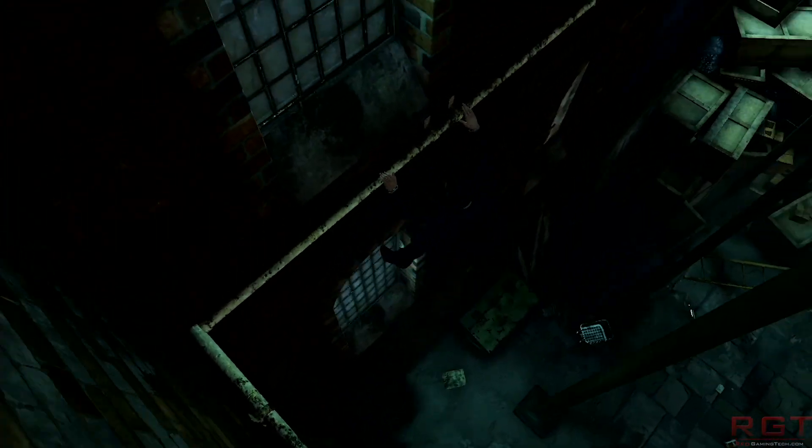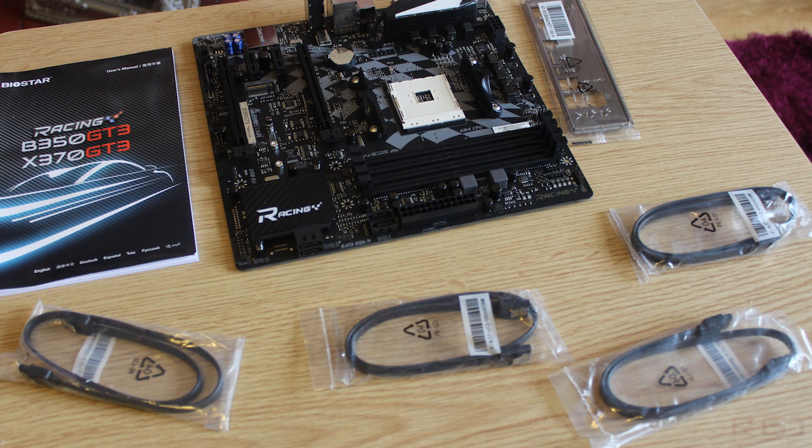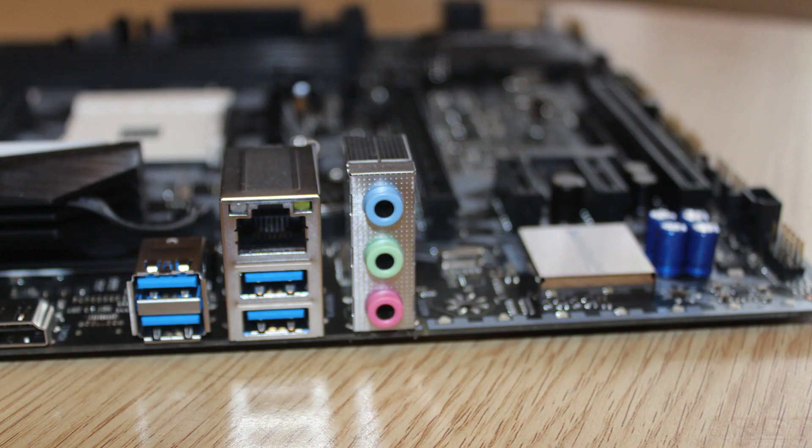It costs around 75 to 85 US dollars. The model is the Biostar B350 GT3 racing model — it's really nice. So that's going to be up over the next couple of days.